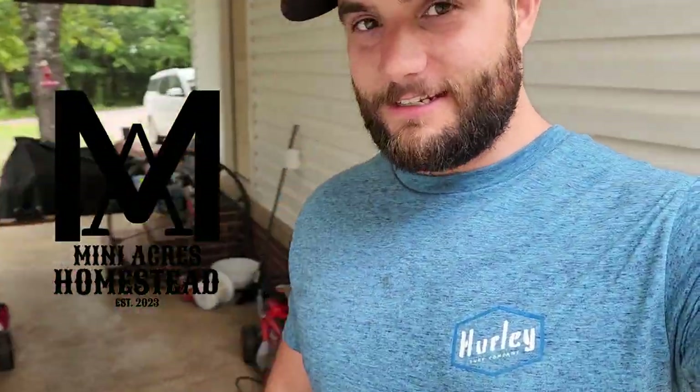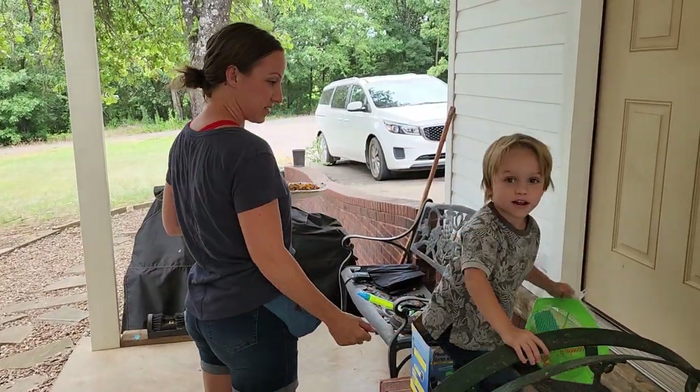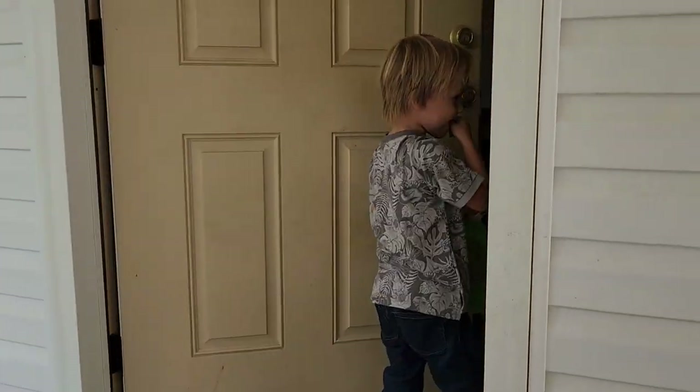Welcome back to Many Acres Homestead. Today we're finally gonna let the chicks out of their dog crate that we got in the chicken coop, but first Colton wants to show us his little fish tank.